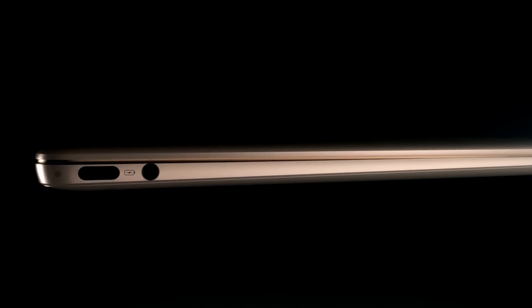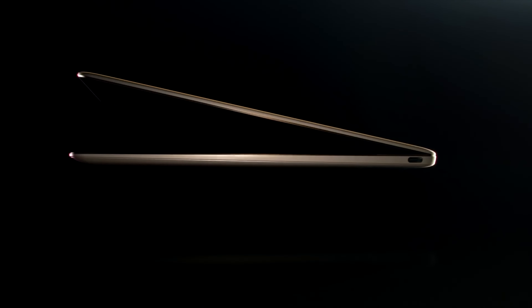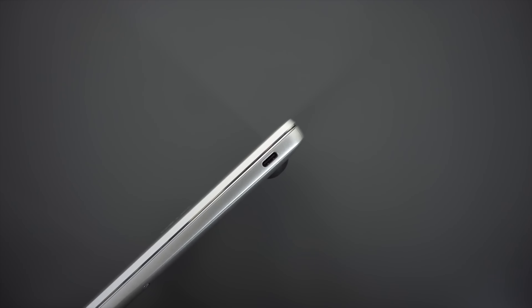Now, the MateBook 13 is a fantastic computer for everyday users, but there are a couple of drawbacks as well that I wanted to go through quickly. First, battery life is average, so I'm glad that they packed in fast charging, because if it didn't have that, you'd be reaching for your charger a lot more often. Also, there are only two USB-C ports and they're not equal in function — the left one is the only port that supports charging, while the one on the right supports data transfer and display port output. Neither of the USB-C ports support Thunderbolt 3 speeds.